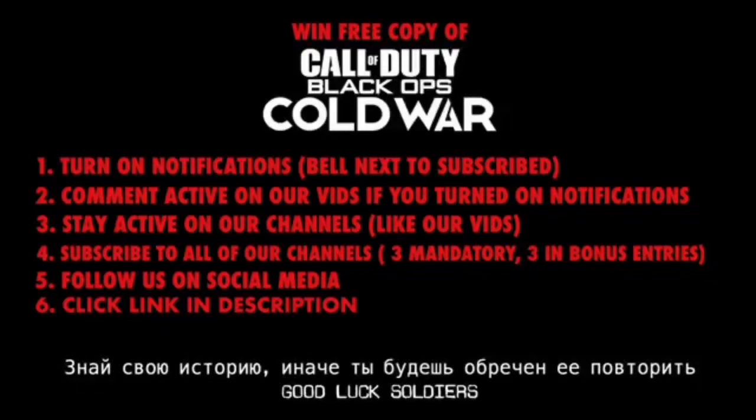Would you like to get your hands on a free copy of Call of Duty Black Ops Cold War? Then make sure you do the following: turn on notifications, subscribe, comment active on our vids if you turn on notifications, stay active on our channels, like our vids, subscribe to all of our channels — 3 mandatory, 3 bonus entries — follow us on social media, and lastly, make sure you click the link in the description.